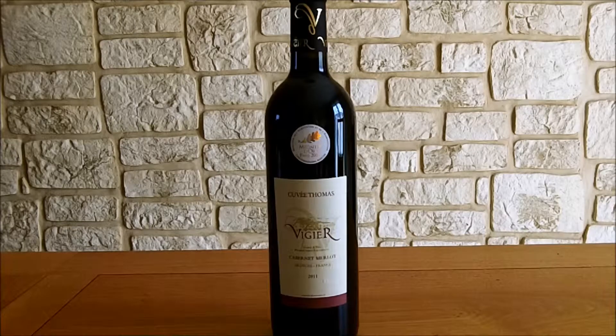Le domaine Vigier a été créé en 1789, ce qui en fait le domaine le plus ancien de l'Ardèche méridionale. Il est implanté entre le ruisseau de Libye et les forêts de chênes, ce qui permet à la vigne de se développer dans un sol argilo-calcaire recouvert de galets déposés par le ruisseau. C'est une affaire familiale où tout le monde a un rôle bien défini pour le bon fonctionnement du domaine.